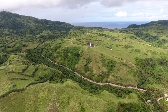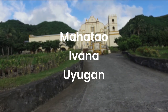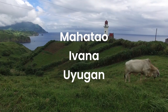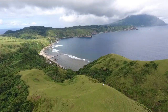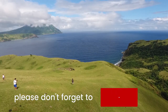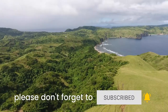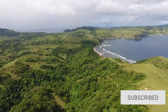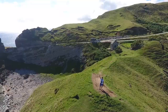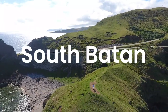South Batan covers a wider area and takes an entire day. It straddles the municipalities of Mahataw, Ivana, and Uyugan, but in my opinion, it is much more breathtaking than the north. Don't forget to subscribe to our channel and hit the bell icon so you get notified when we upload new travel videos. Here are some sights that you shouldn't miss when you tour South Batan.